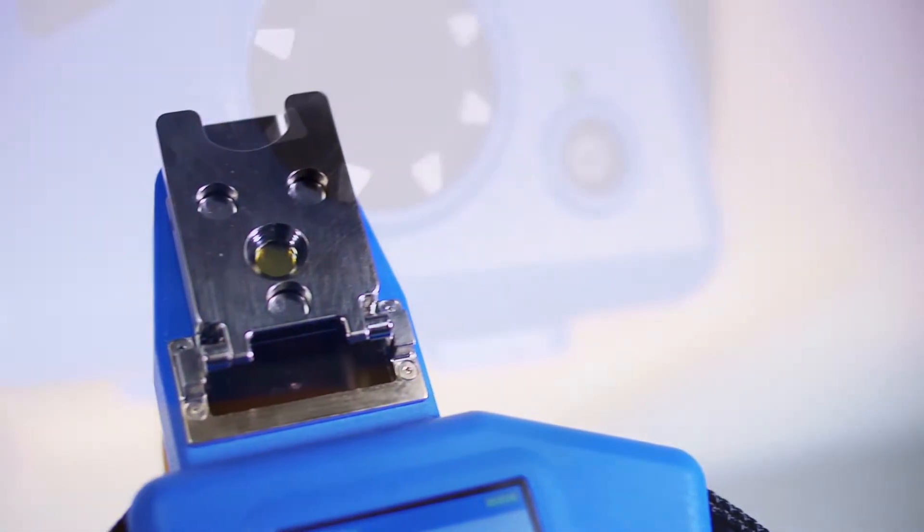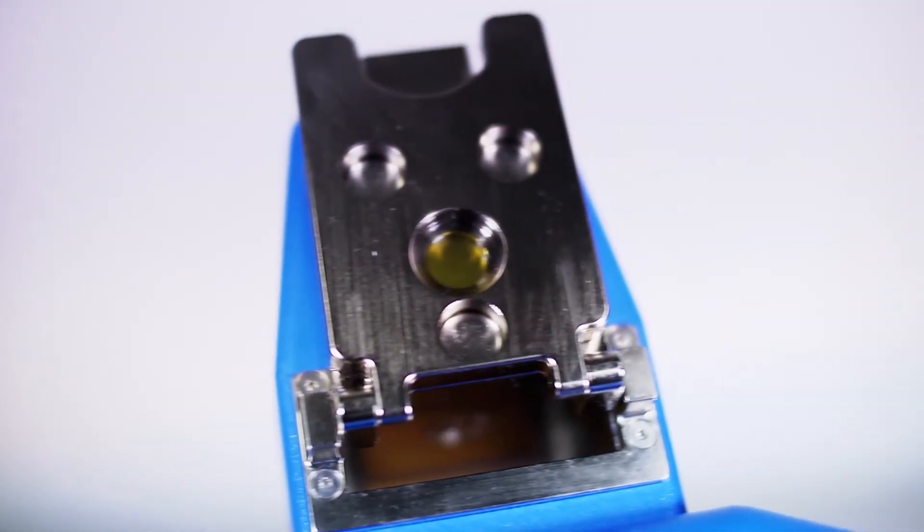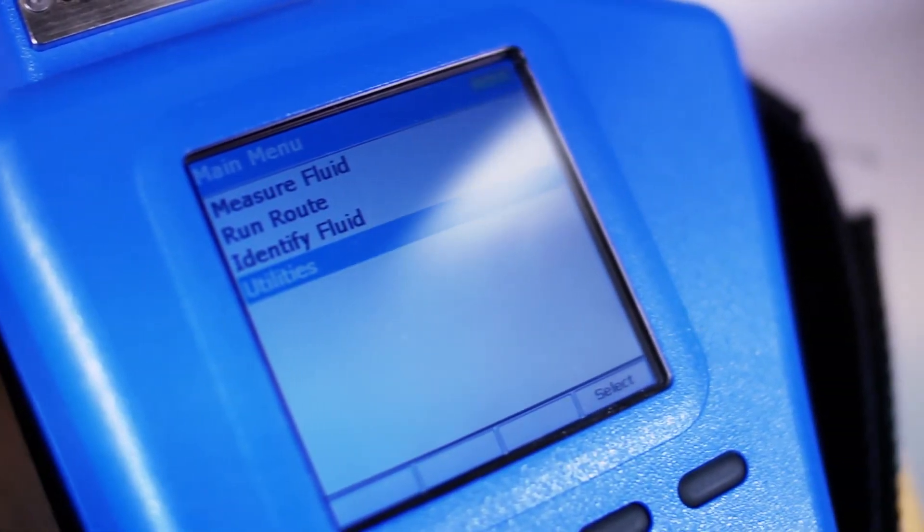The portable Q1100, when used in conjunction with OilView software, enables route-based oil analysis which integrates with other widely used predictive maintenance technologies such as vibration and thermography.